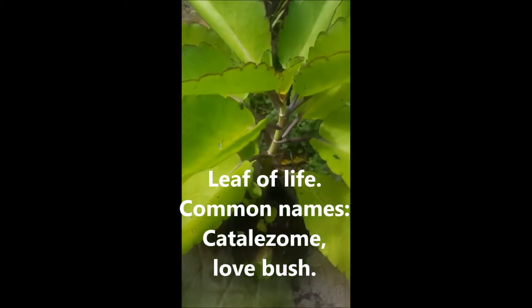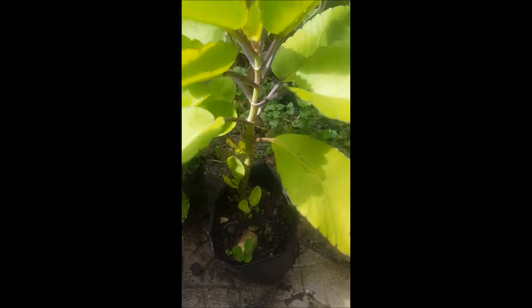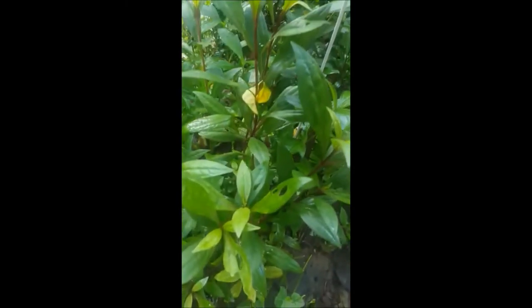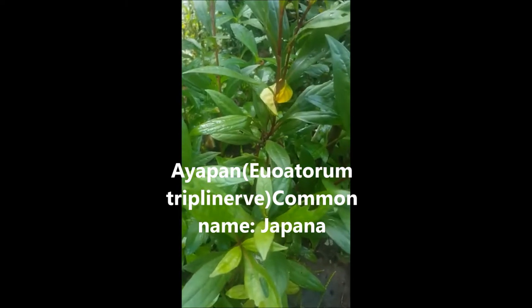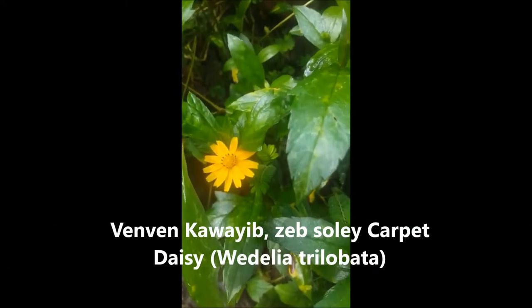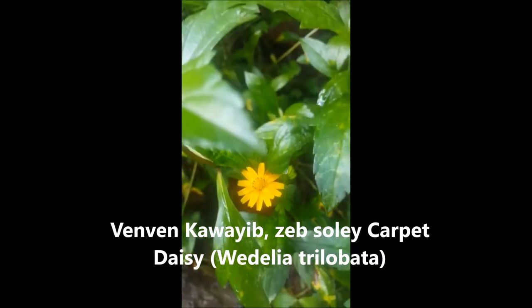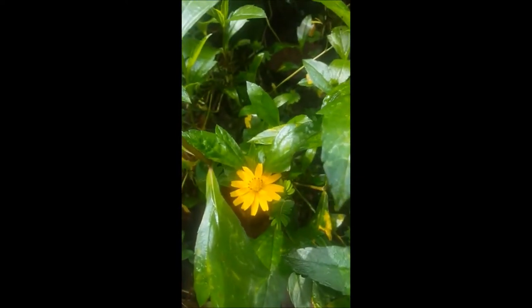This is the leaf of life, locally known as catalyzeum. Tarragon. And this is japana — that's the scientific name or locally known as japana. I will let you know the scientific name. And this is verben quive, locally known as verben quive — it's actually a herb with a beautiful yellow flower.